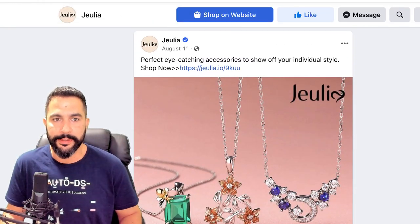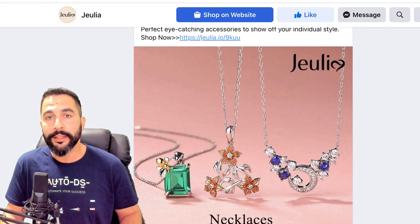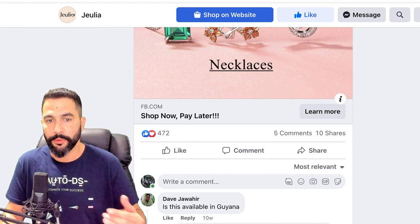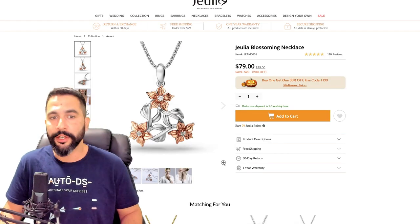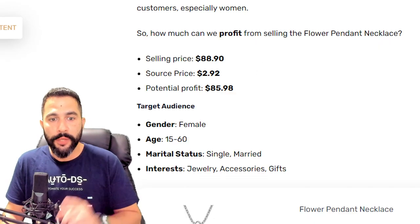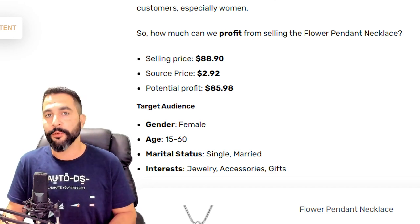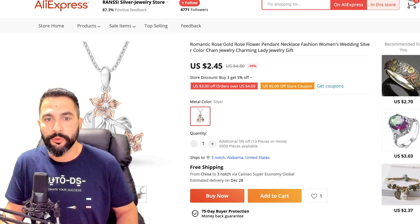Here is that flower pendant necklace ad: 'Perfect eye-catching accessories to show off your individual style. Shop now.' It has 472 engagements on this post, which gives you a first indication that this product is in demand. On the seller's website, that same necklace is listed for $79. If you add the shipping price, you'll reach $88.90. Now let's verify the source price on AliExpress.